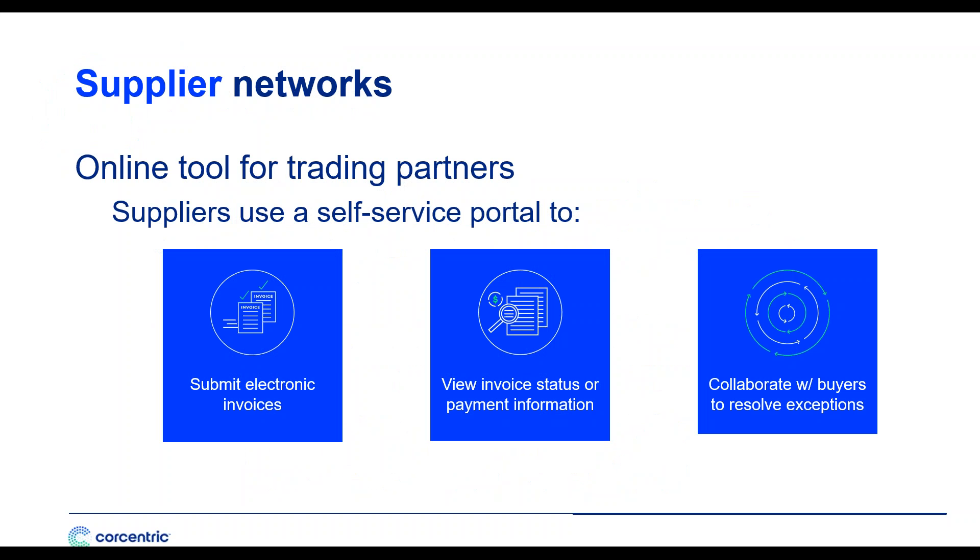Another way to achieve the benefits of electronic invoicing is through a supplier network — online tools that connect buyers with suppliers. Suppliers use a self-service portal to submit electronic invoices, instantly receive confirmation of receipt, and view invoice and payment status via the portal. They can collaborate with you, send messages asking why things are taking long, inquire about early payment discount opportunities, and access their invoice and payment history. By eliminating phone calls and emails regarding status, you're saving more than you think.